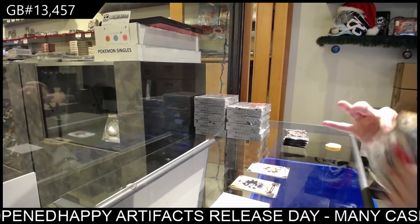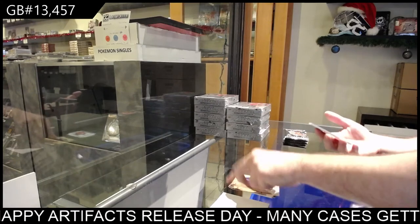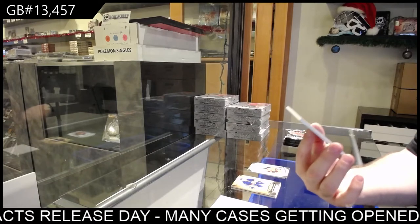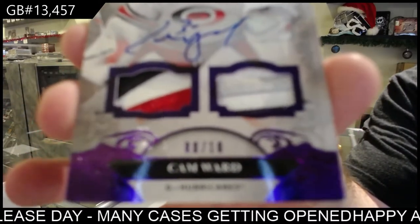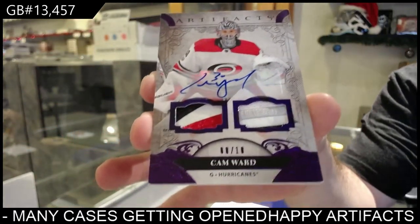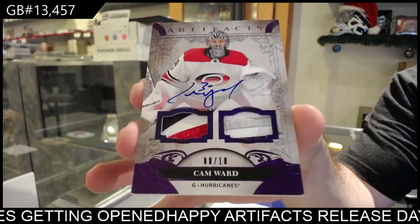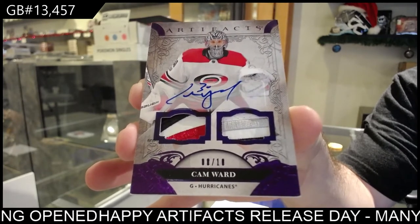I think we're starting off with a patch — oh, are we ever! For the Carolina Hurricanes, dual patch auto number to 10, Cam Ward. Carolina Hurricanes, Cam Ward. That is definitely picture worthy. Nice start, Carolina.